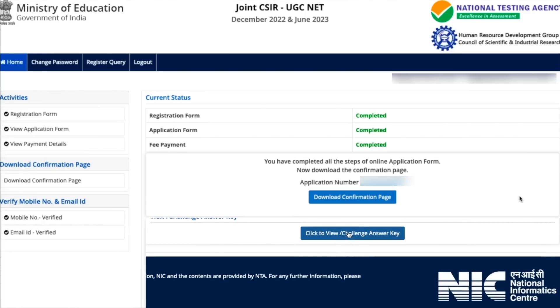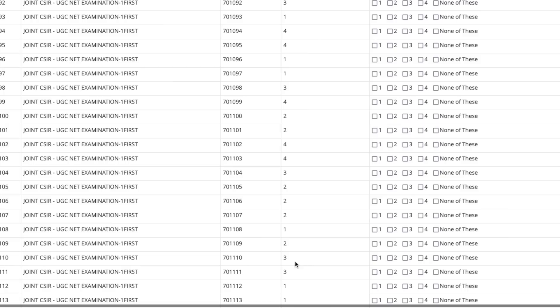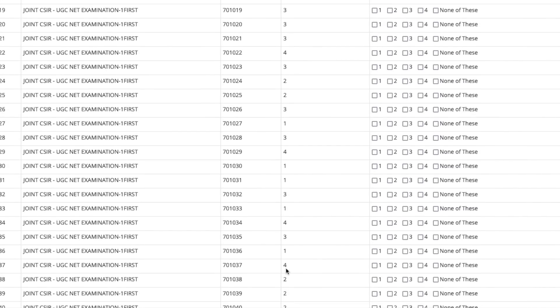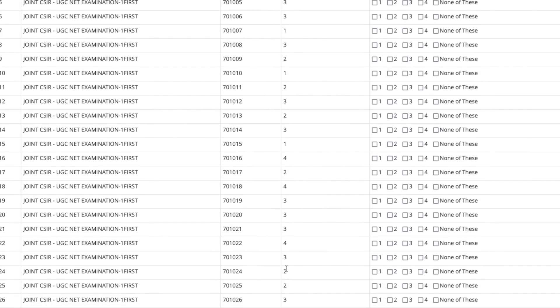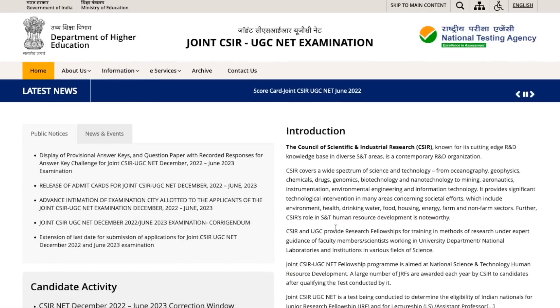Once you have your response sheet, the other thing is to view the answer key. Click on 'View or Challenge Answer Key.' The answer key will appear with question IDs and the correct answers mentioned for all questions. Now, how to challenge these answers — I will discuss that in another video. Please let me know in the comments if you find any question you think needs to be challenged, and I will also make a video on how to pay the fees and complete the challenge process.